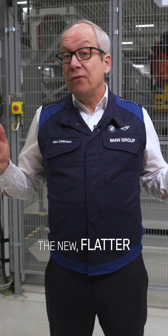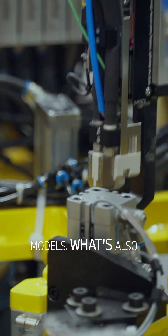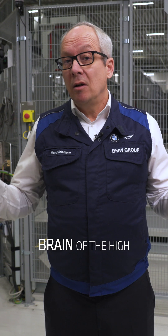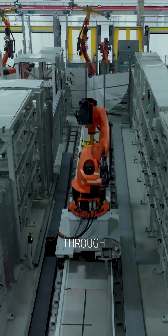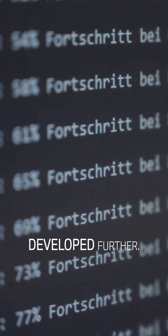The new, flatter battery design can more easily be integrated into different vehicle models. What's also new to the Gen 6 is the so-called Energy Master. It's the brain of the high-voltage system. It sits on top of the battery and takes control of the energy distribution within the vehicle. Through real-time software updates, the system can constantly be developed further.